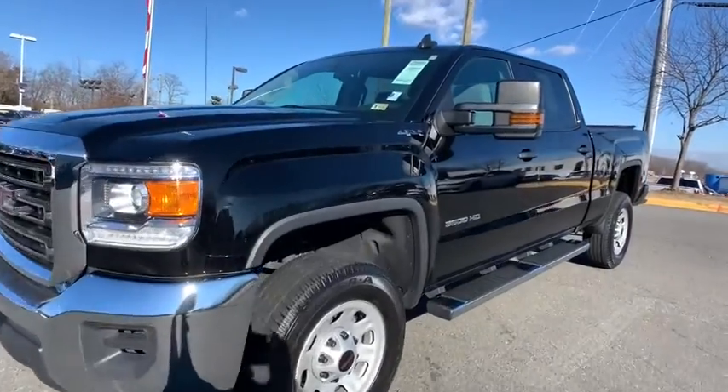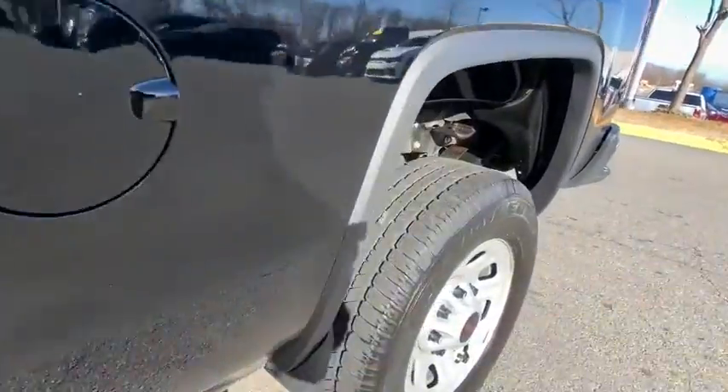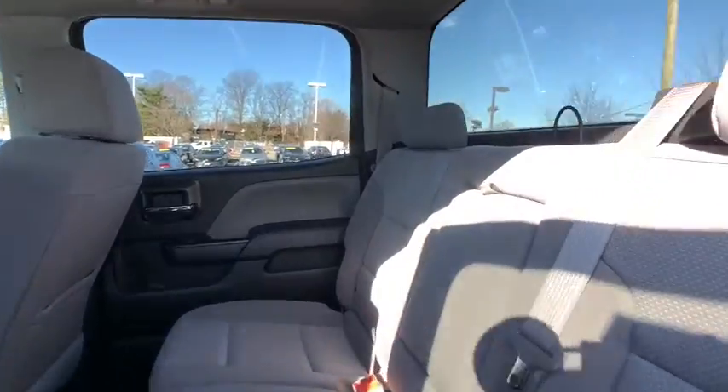You are going to love the 2016 GMC Sierra 3500 HD. Sierra 3500 HD — epic power at a not-so-epic price. This vehicle has less than 60,000 miles.